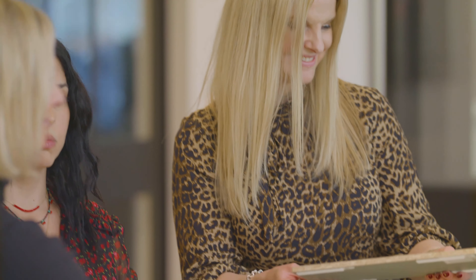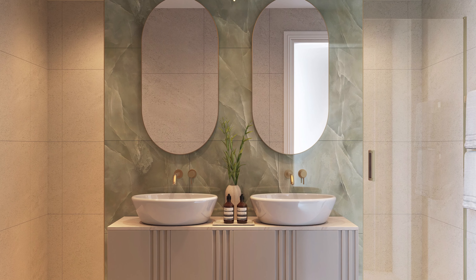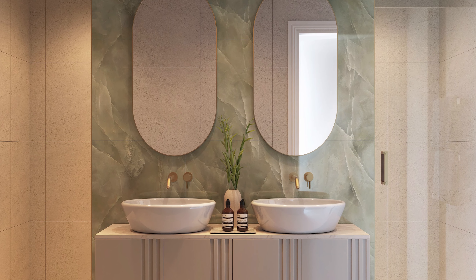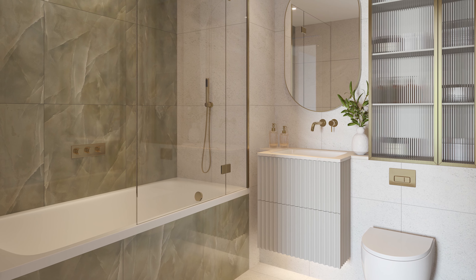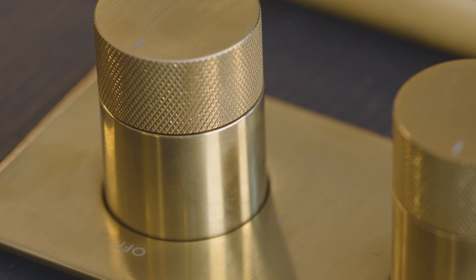Ideas come from everywhere. You pick up on images and colors and shapes. So we chose two different onyxes — one green because it's like nature, and one that's a more neutral color — and we paired it with a lot of fittings in brushed brass to add that element of luxury.